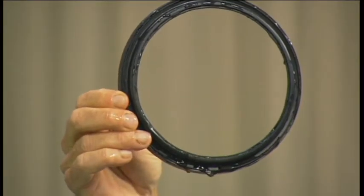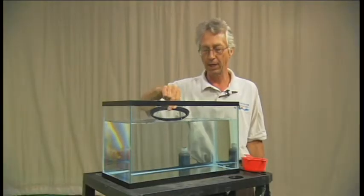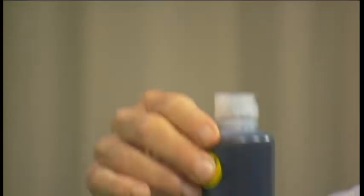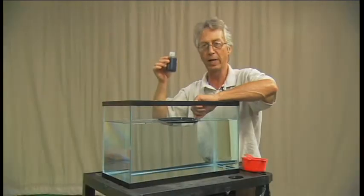This ring simulates the berms that collect the oil and bring it into one place. This is used motor oil — it's going to simulate the crude oil — and we're going to pour it into the ring.